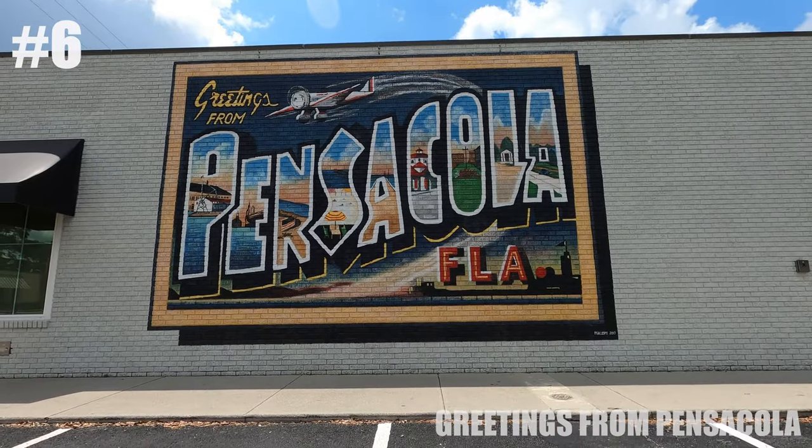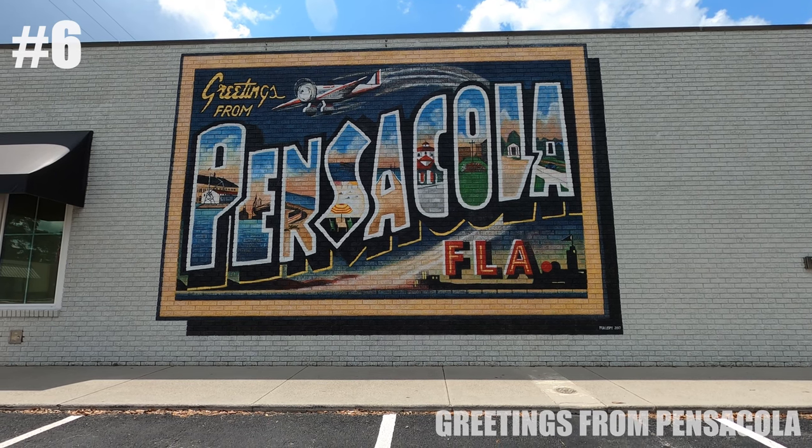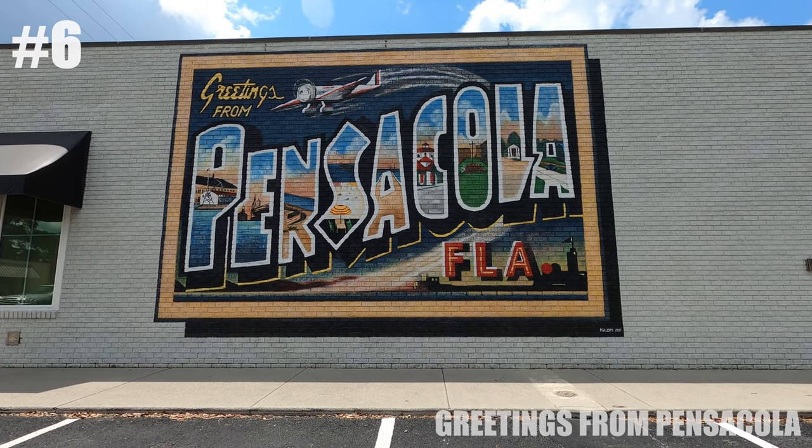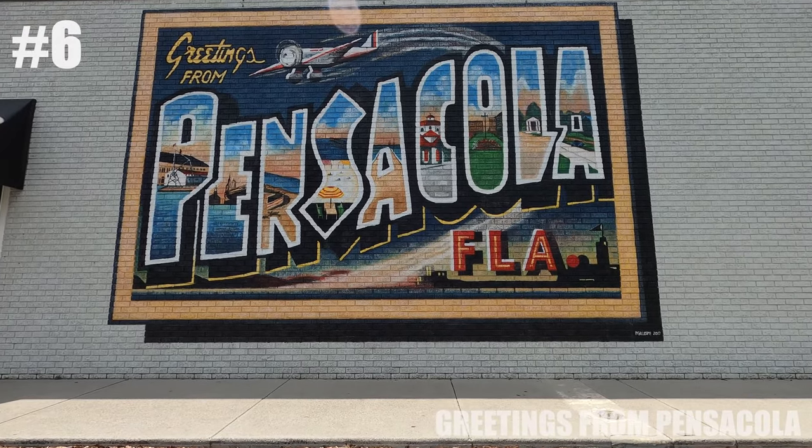Next is the Greetings from Pensacola Postcard, and this is on the side of a brewery in Pensacola. This is one of my favorite photo spots to take a picture when I have guests coming into town.